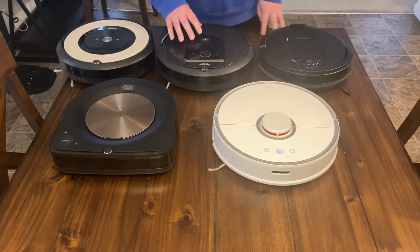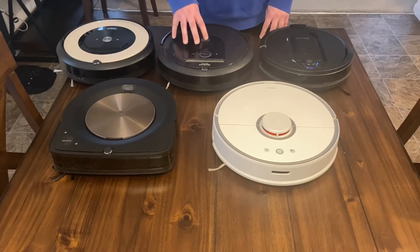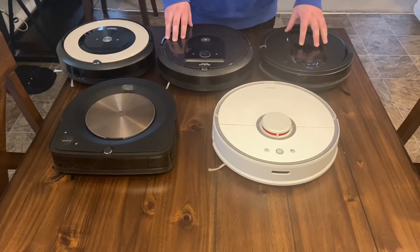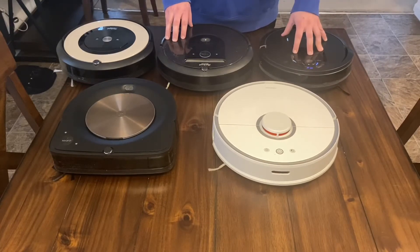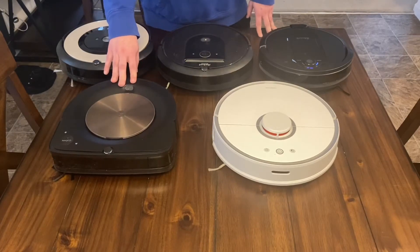Next we have the iRobot Roomba i7 Plus, which retails for $799 with the self-cleaning dock. This is an excellent robot — the self-cleaning dock works great. I put this thing through the hardest test — basically a construction floor — and it does everything I throw at it. This thing works flawlessly; it cleans well, it empties itself well. This is an excellent, excellent robot.